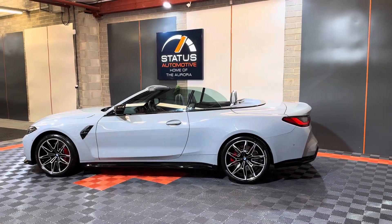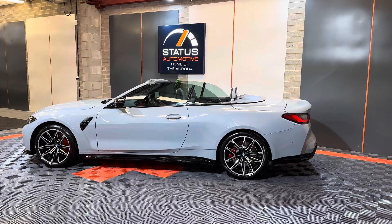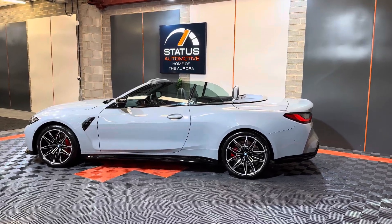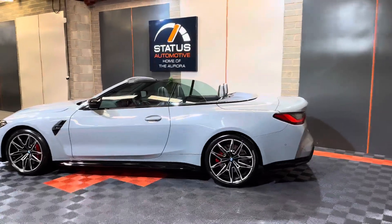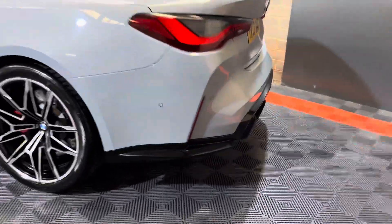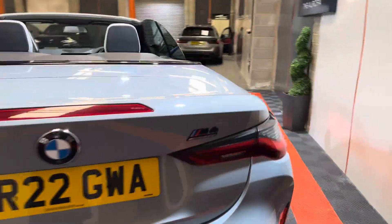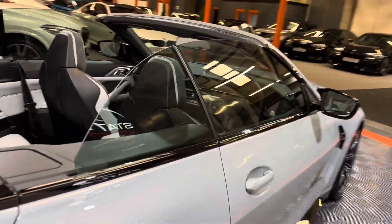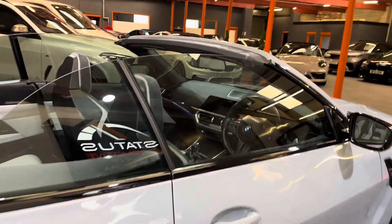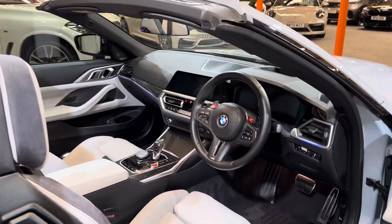It's got full BMW history, which we'd expect — it's been serviced to BMW schedule, which we don't buy them without because it voids your warranty. It has just come out of BMW for a full service, only a month to a month and a half ago. The car sits amazing, sits perfect. It's got all the black-out bits on there and it is the Competition model.